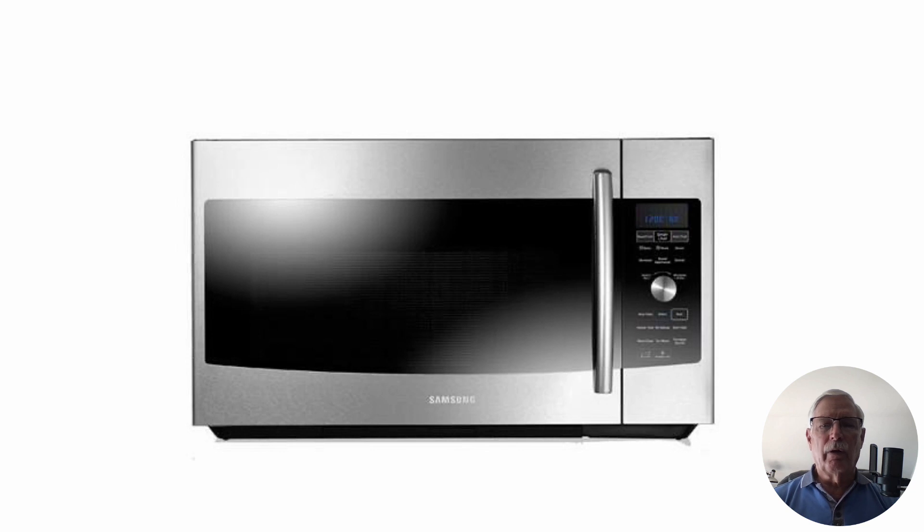My kids say, 'Oh, you're a microwave engineer.' No, no, no — it's not the thing in the kitchen. Oh, they knew that, they just like to kid me.